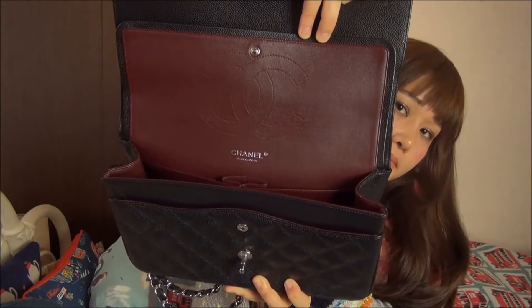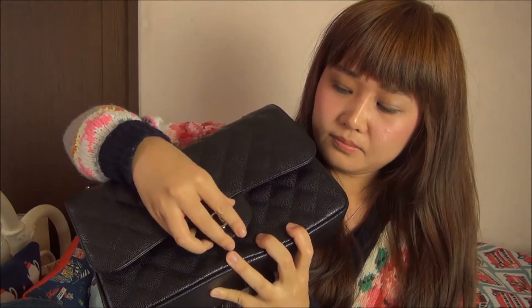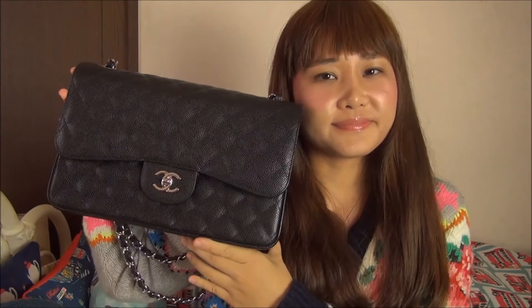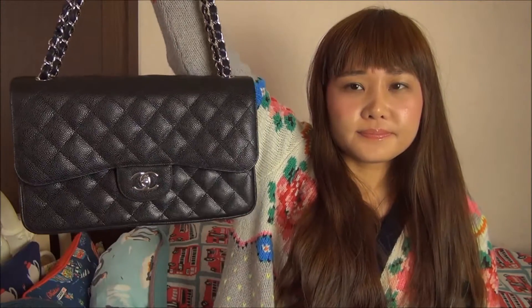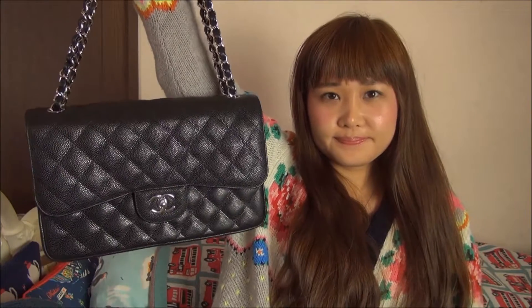This bag has a large capacity, so I can put a wallet and makeup bag in it. But I can't carry this bag for school, because it's too high-end and not for daily use. I use it for special occasions, like the museum or movies.